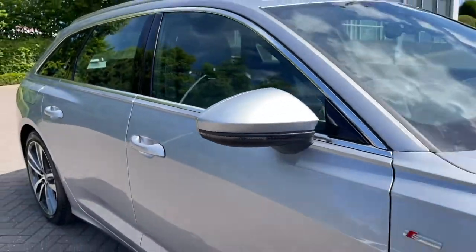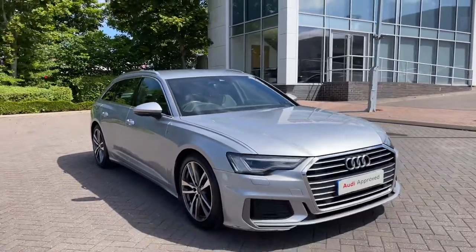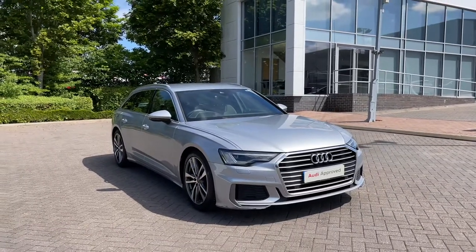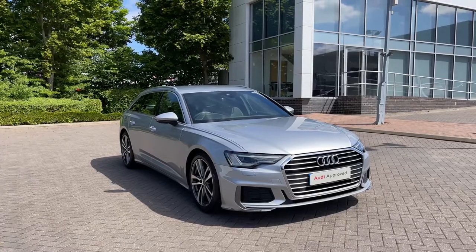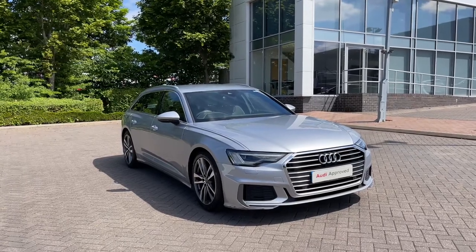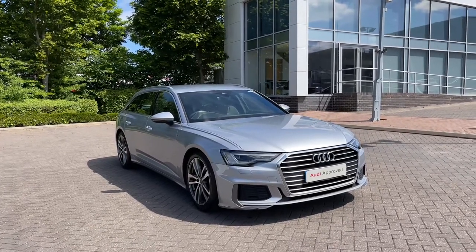Thank you for coming on a 360 tour of this approved used Audi A6 Avant S Line. Remember, if you would like any more information on this vehicle then please do give our team a call. If you stick around in this video we are going to go on a more in-depth tutorial around the vehicle's interior.